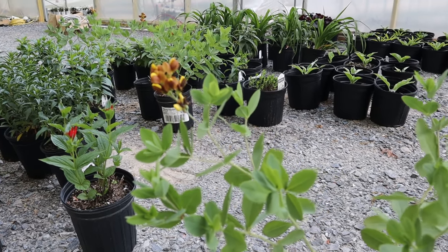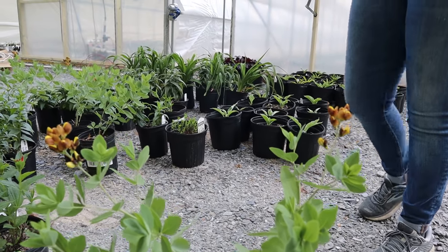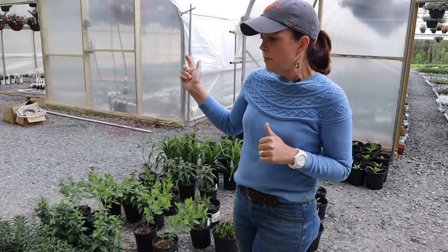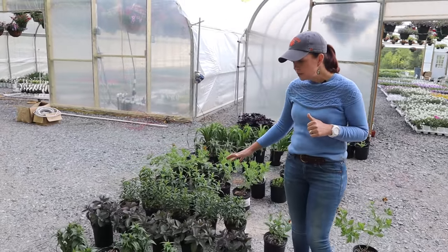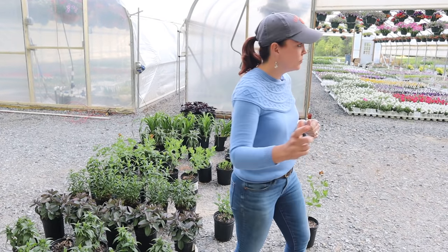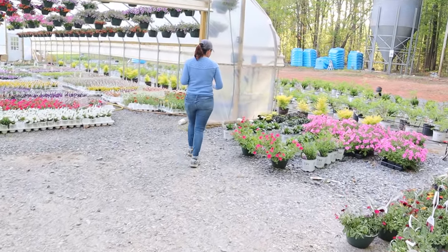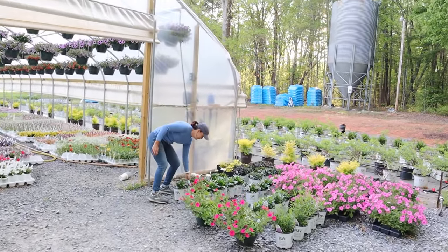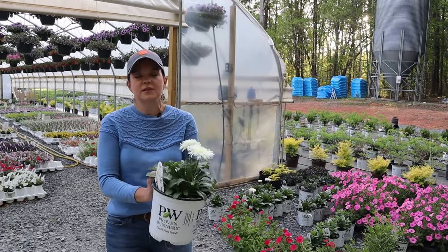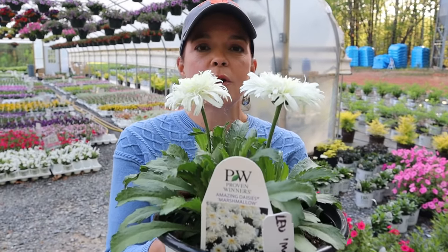Then there's a Veronica, multiple monardas being introduced, and lots of different sedums. Over here — look at this — this is 'Marshmallow.' This is a new introduction in the Amazing Daisies line — a new shasta daisy.